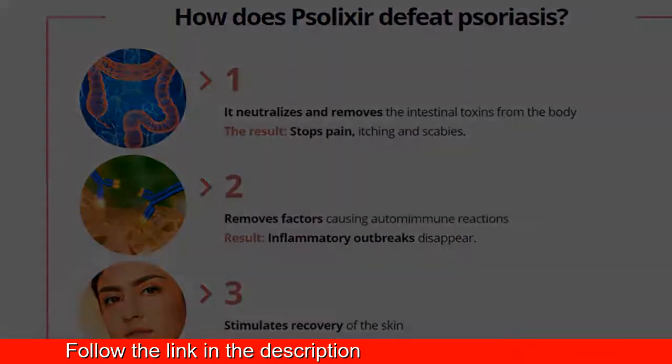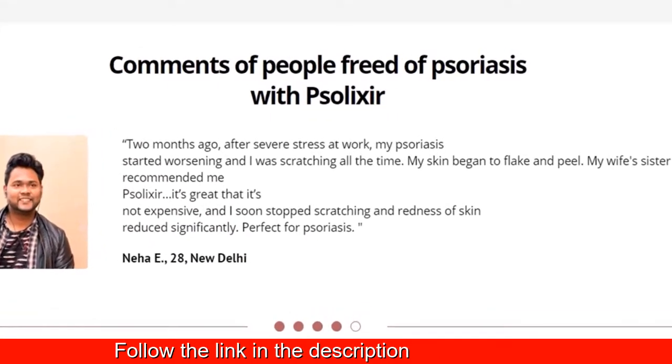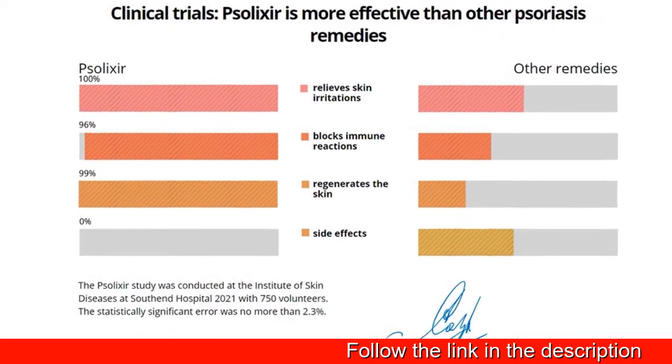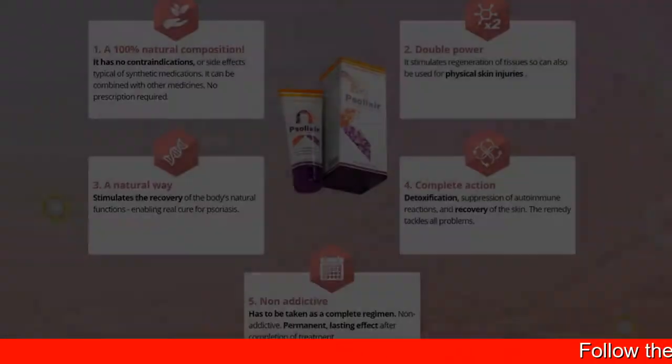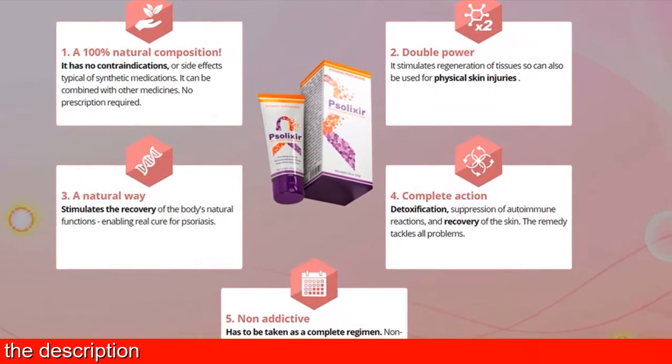Solexa cream has been created after four years of research with independent pharmaceutical laboratories from England, Canada, and Germany. More than 120 experimental forms were tested. Solexa — a sales hit for fixing psoriasis.